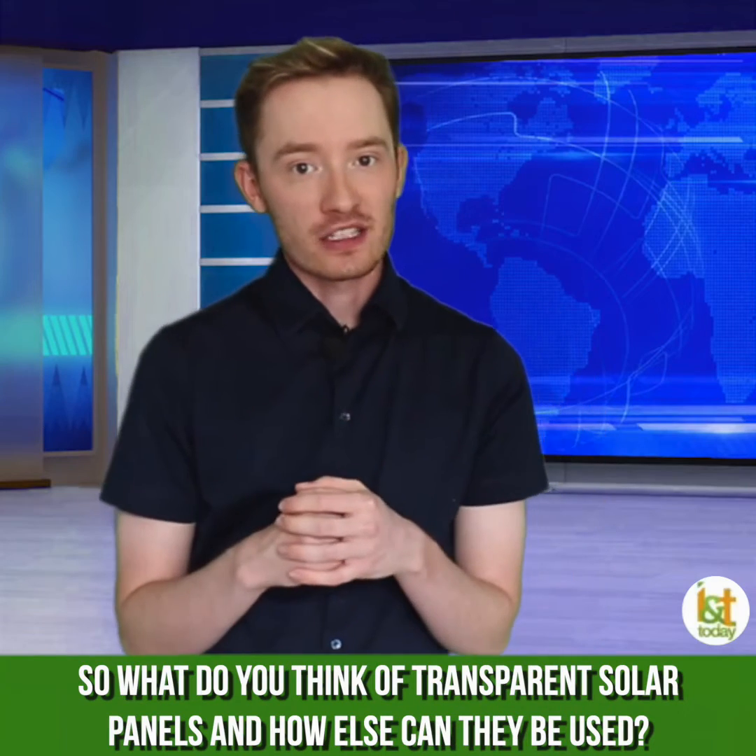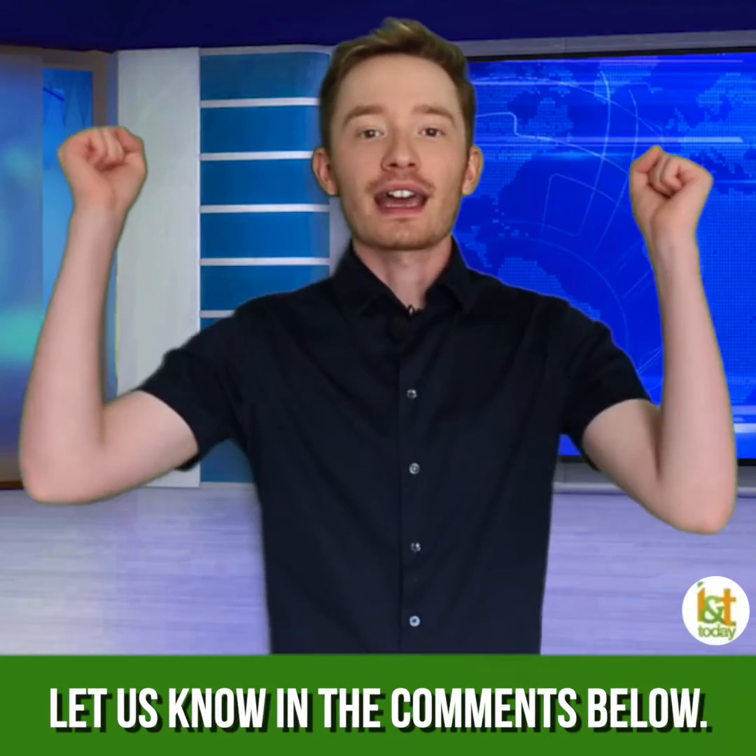So what do you think of transparent solar panels, and how else can they be used? Let us know in the comments below.